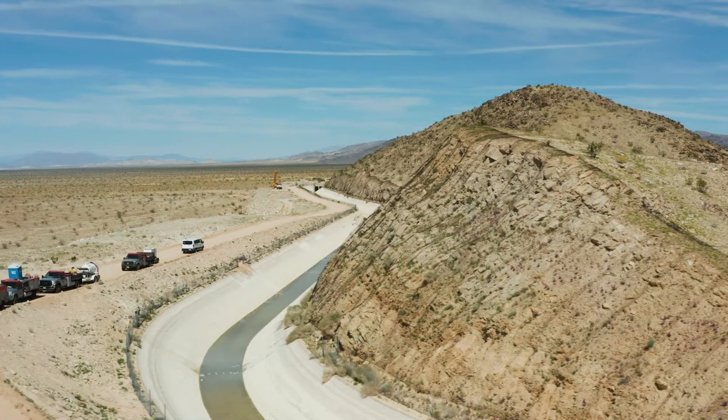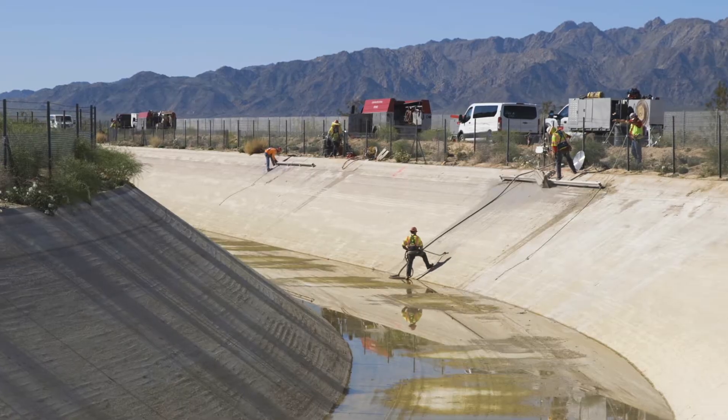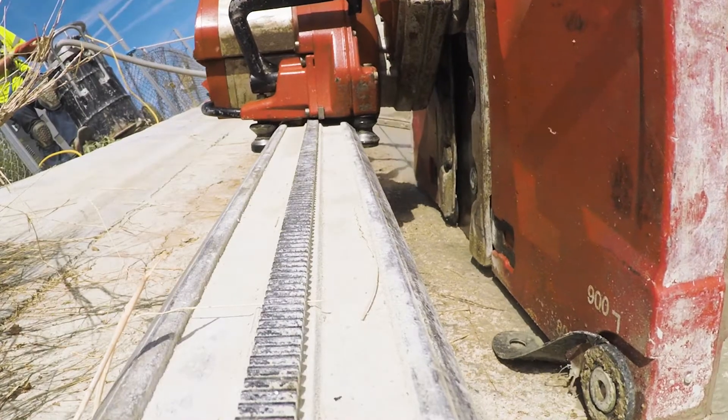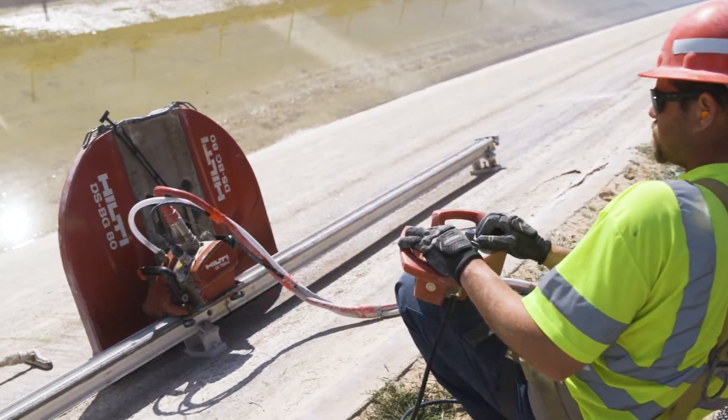The Metropolitan Water District shuts down for two weeks every year to do these repairs. Penn Hall was out here about 15 years ago and did the same project. The water is like oil — it's money. When they lose the water, they lose money. We have seven days to finish our scope of work, so our main goal is to get in and get out as fast as we can, but also doing that productively and safely.